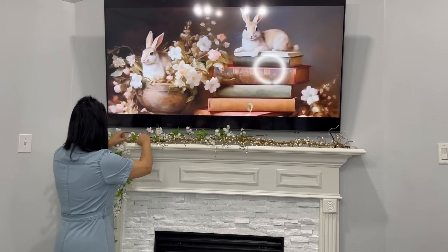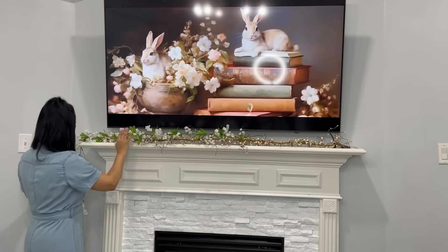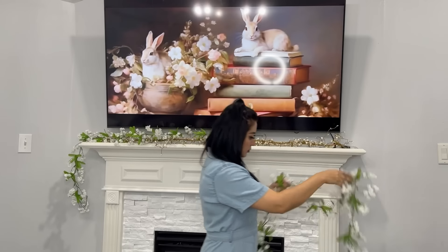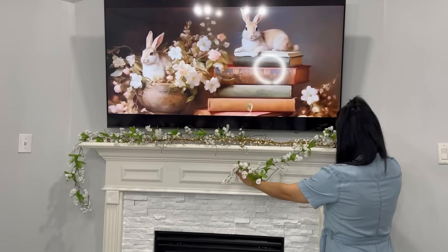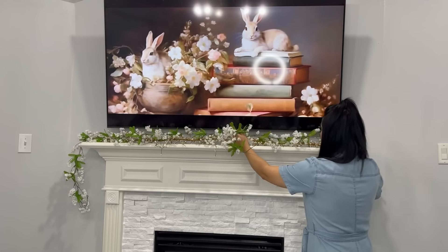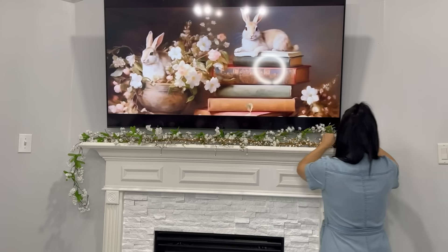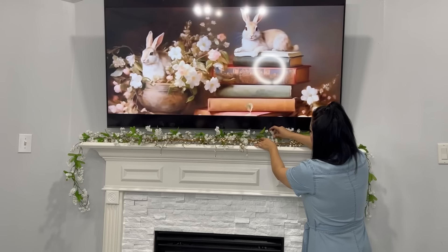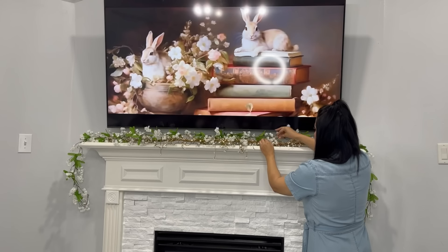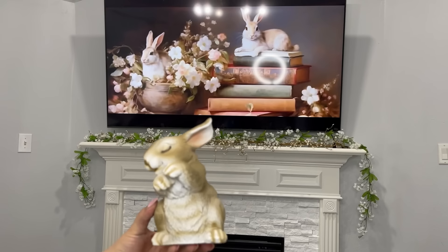Estoy un poco retrasada con estos videos de decoraciones de primavera, ya que me volví a enfermar. Por eso es que me he retrasado un poco con estos videos. Pero ya estoy un poco mejor y espero esta semana poderles compartir dos videos — también el video de la decoración de mi comedor principal para esta primavera. Aquí en la chimenea quiero poner estos hermosos conejitos que son también de la tienda de Hobby Lobby.